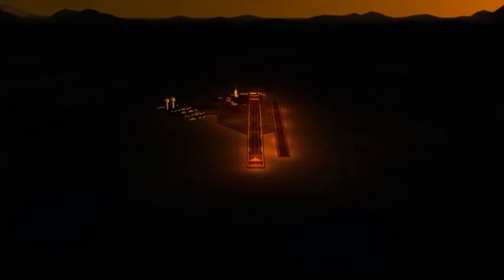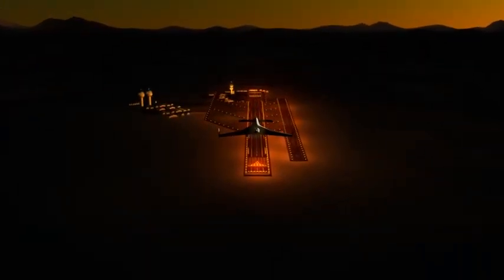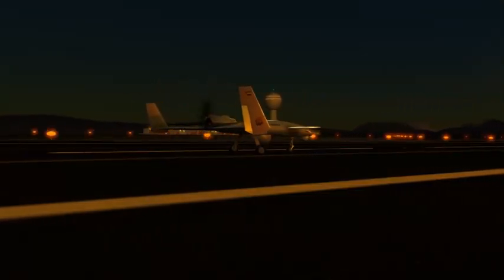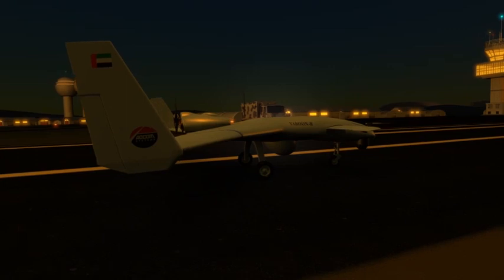The Yabon R has the capability for short take-off and landing using a semi-prepared short runway, and it is equipped with an emergency parachute system. The Yabon R.